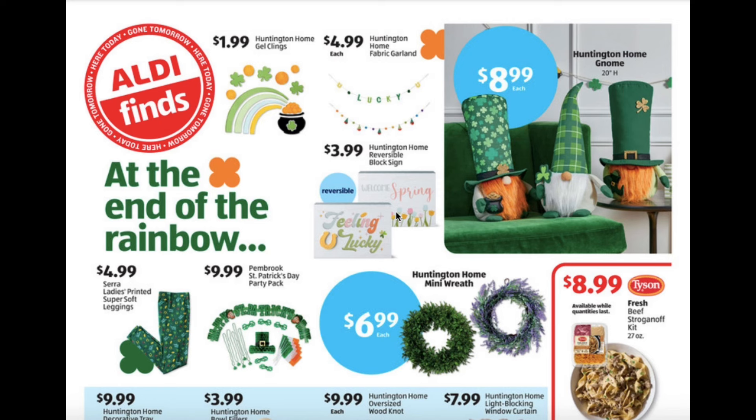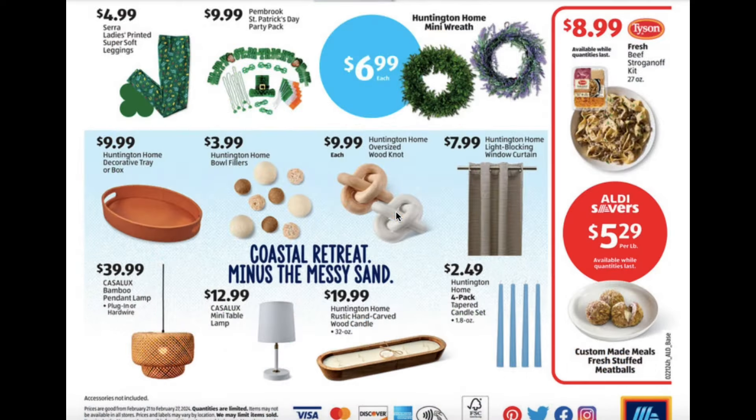Ladies printed super soft leggings $4.99. St. Patrick's Day party pack for $9.99. Mini wreath $6.99. Decorative tray or box for $9.99. Bowl fillers $3.99. Oversized wood knots $9.99.